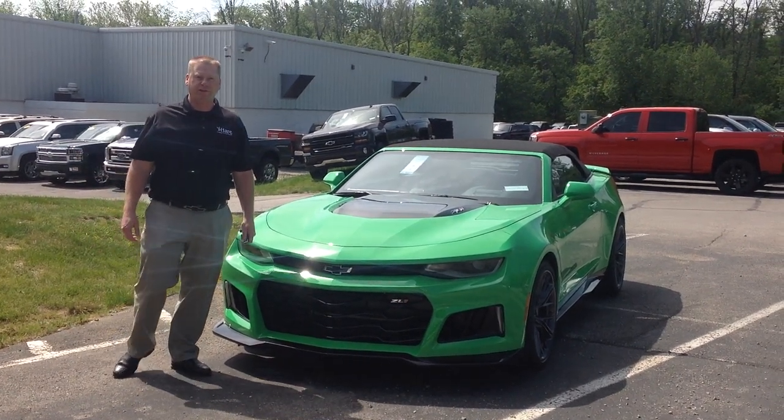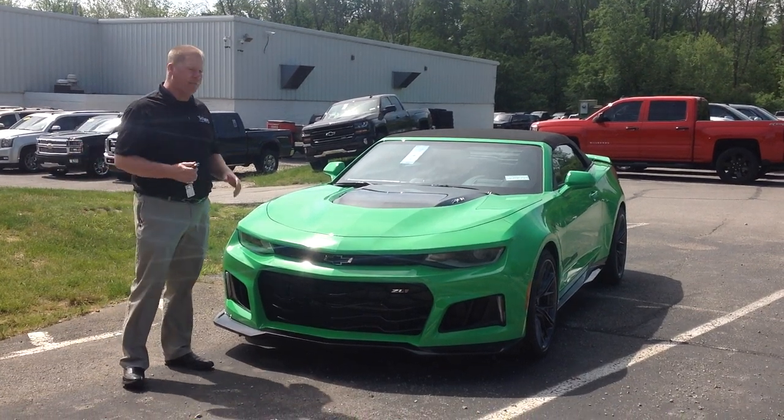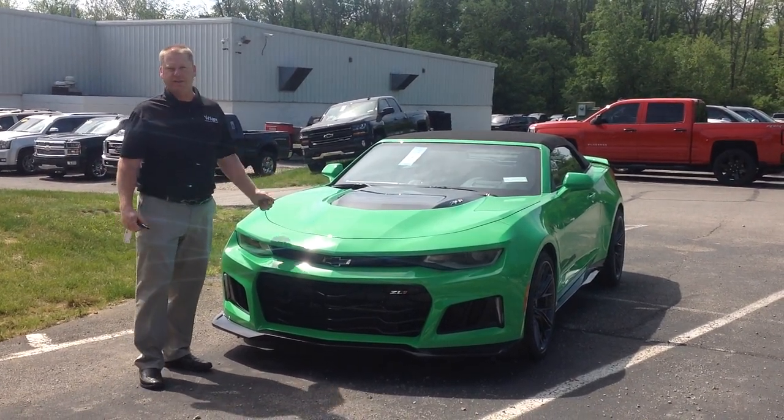Hello, my name is Brian Eibel. I'm with Hair Chevrolet in Noblesville, Indiana, and I'm here to talk to you today about the new 2017 ZL1.